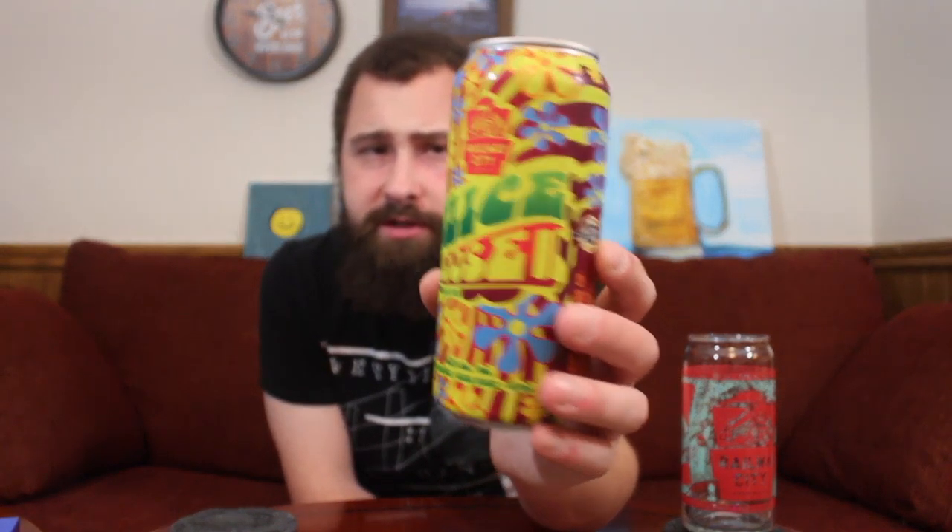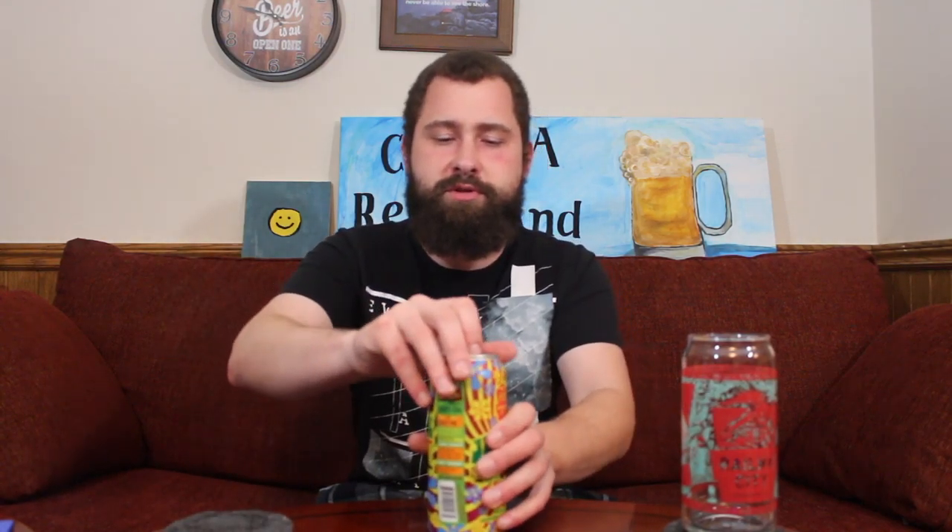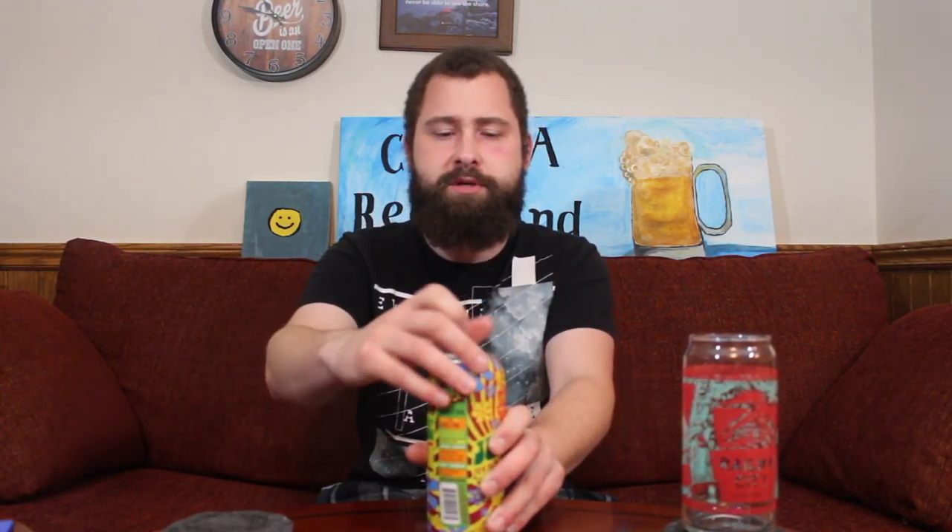It's a New England IPA — the website confirms: Juice Caboose New England Style IPA. Very hippie-looking, very psychedelic, lots of flowers, very colorful — a peace sign on the O — very flashy styling. 6.8 percent, 48 IBUs. Let's crack this open and see what we got.